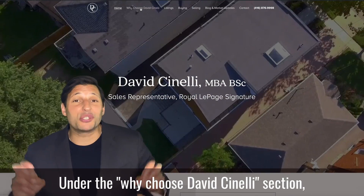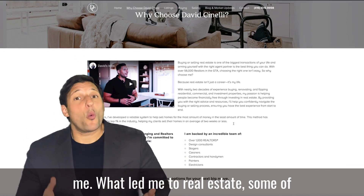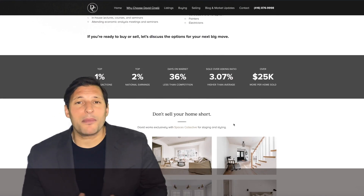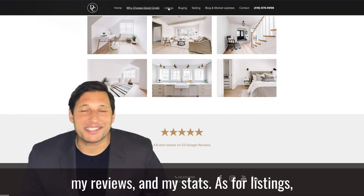Under the 'Why Choose David Cinelli' section, you can learn a little bit more about me: what led me to real estate, some of the courses that I've taken to stay on top of the game, as well as the team that I am backed by, my reviews, and my stats.